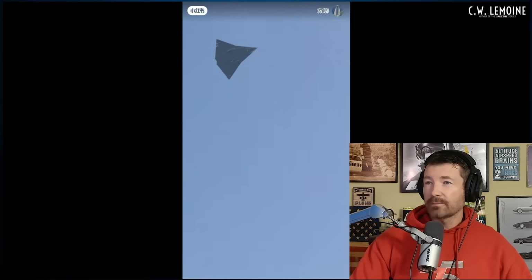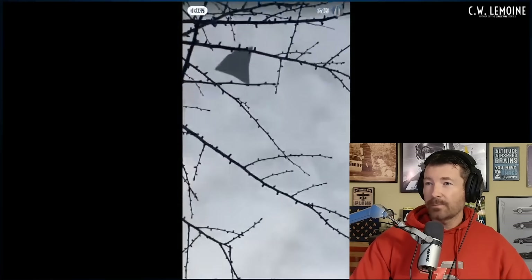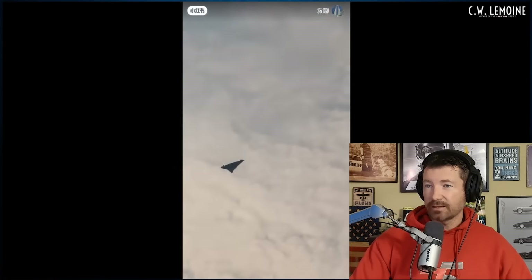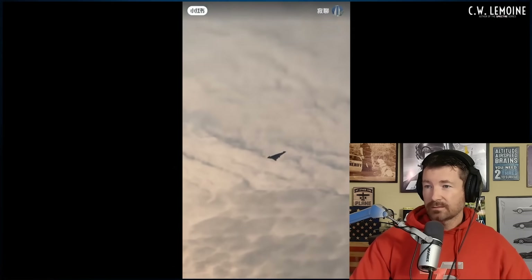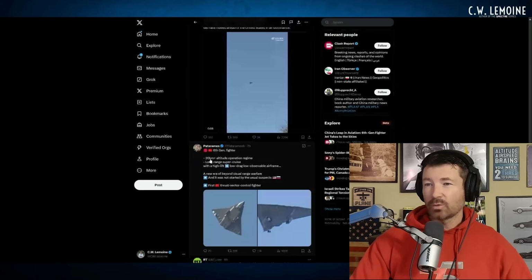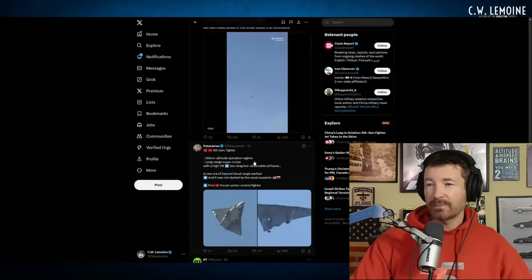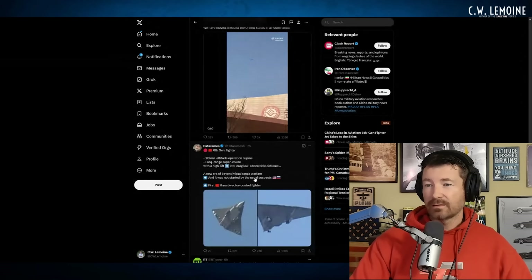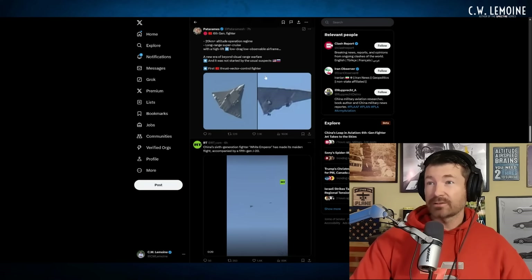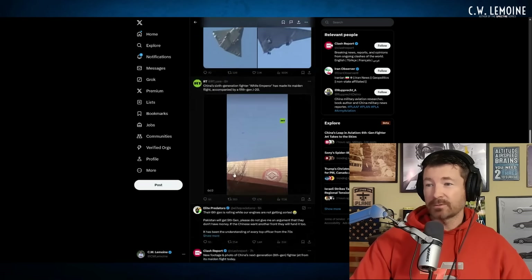I feel like we should call it the Mothman — looks like a big flying moth. Definitely loud, that's for sure. Three engines, maybe. 20-kilometer altitude operation range regime — I don't know how they know that, that's high up there in the atmosphere. Thrust vector control fighter — you don't see a whole lot of thrust vectoring. It just doesn't look super maneuverable to me.